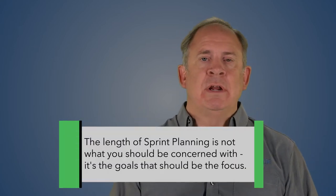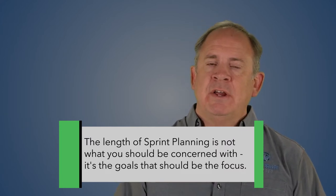But here's the problem. When people decide that sprint planning needs to take half an hour, or an hour, or two hours without regard to the length of the sprint, they're setting themselves up for failure. The length of sprint planning is not what's important here.